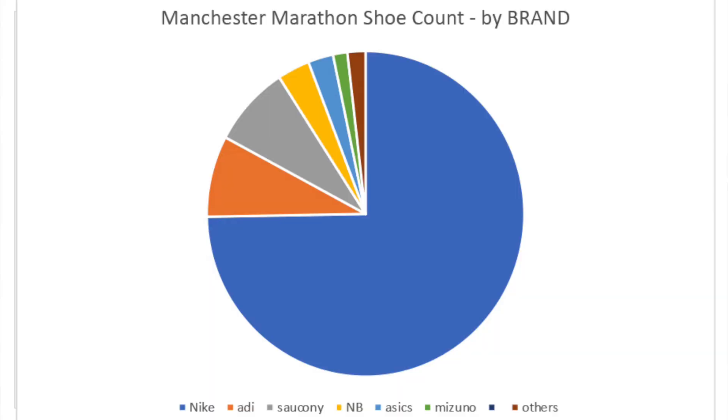First, I will do it by brand, break down the numbers, and then we'll look at the individual shoes themselves. Number one — I don't think it would come as any great surprise, even to perhaps Adidas who now sponsor the race. In previous years it was sponsored by Hoka; this year it's the Adidas Manchester Marathon. But number one, with 74.7% of the count — Nike. Carbon racers all the way — really killing it. Adidas come in second, but with only 8%, followed closely by, with exactly the same 8%, Saucony.